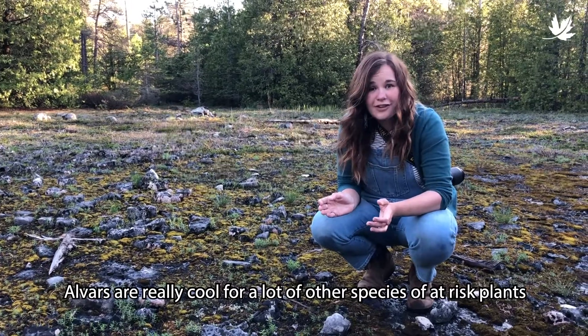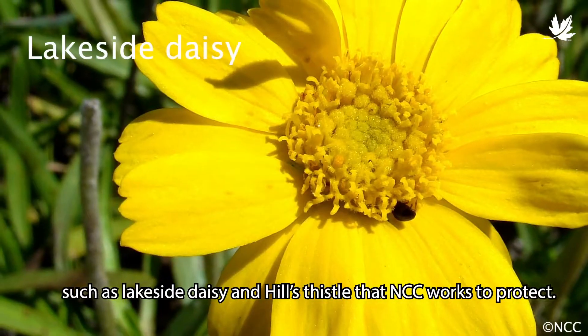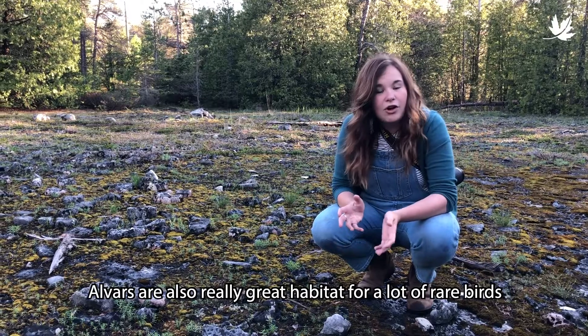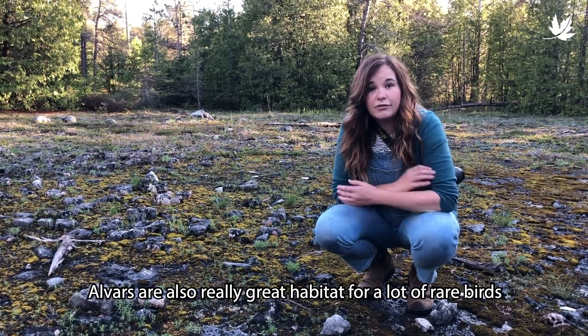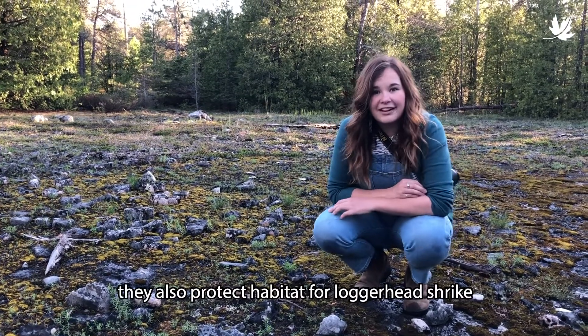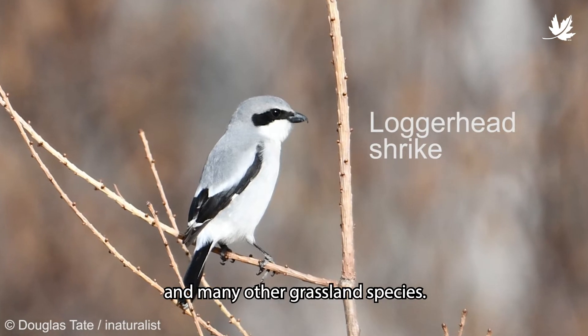Alvars are really cool for a lot of other species at risk plants such as Lakeside Daisy and Hill Sissel that NCC works to protect, and alvars are also really great habitat for a lot of rare birds. In Cardin alvar and the Napanee Plain, they also protect habitat for Loggerhead Shrike and many other grassland species.